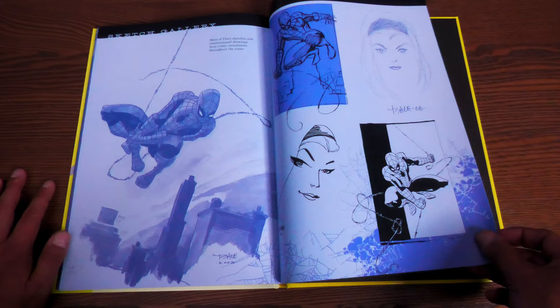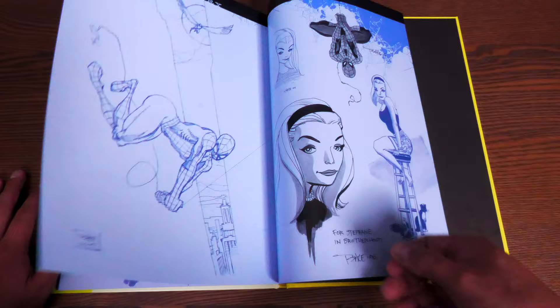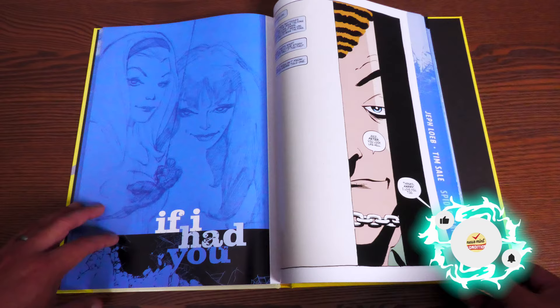I liked it so much because it looks like Tim Burton — that's why I like it. It also reminds me of the Joker smile from Long Halloween. And yes — Spider-Man's got a booty in this one.